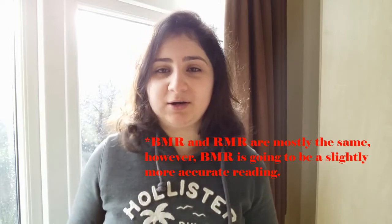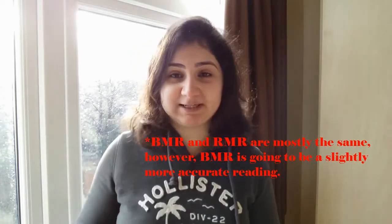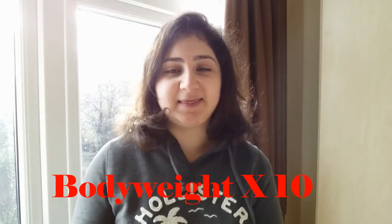You can assess what your caloric intake should be by looking at your BMR or RMR — your basal metabolic rate or resting metabolic rate. You would take your body weight and multiply it depending on your activity level. If you're muscular, you would take your body weight and multiply it by 13, because muscle mass requires more calories and energy. If you're overweight, you multiply it by 8.